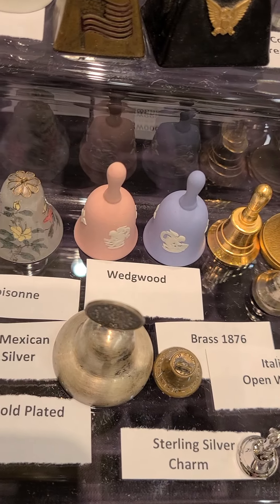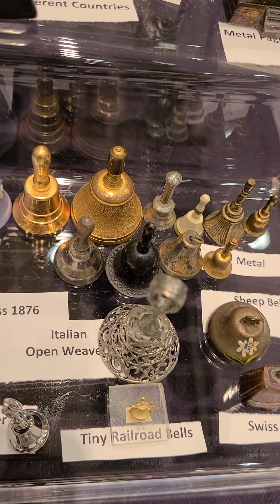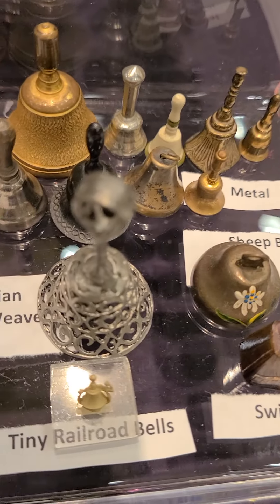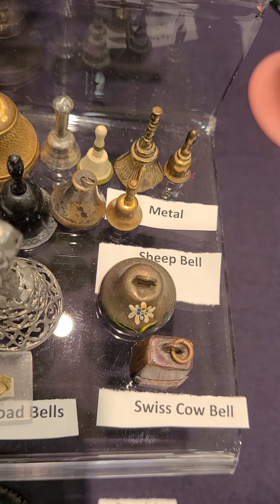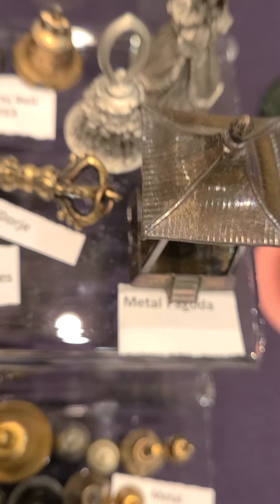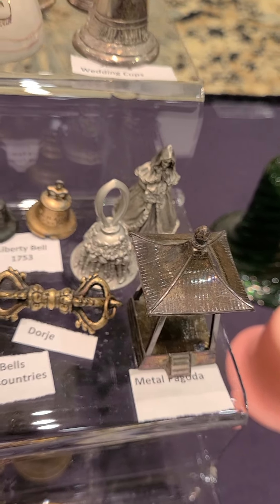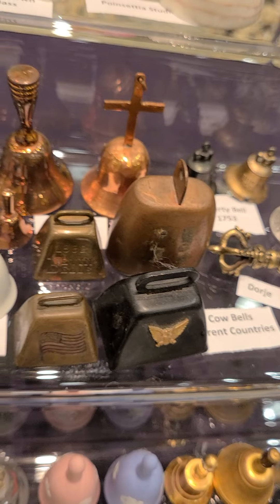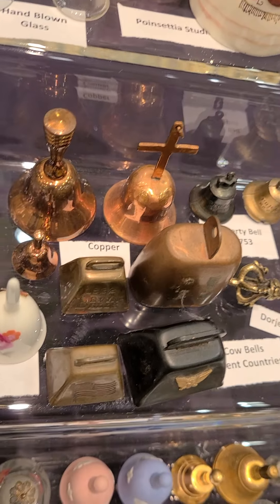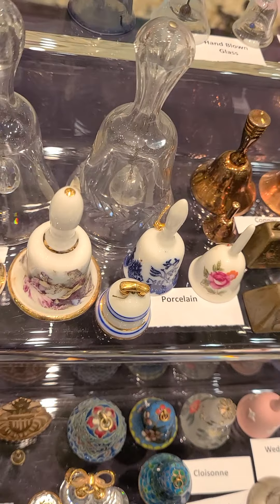Some Wedgewood. Sterling silver. Brass. Itty, itty, itty bitty tiny railroad bell — look at that. Swiss cowbell and a sheep bell — gonna be a small, small animal. And then what have we got here? A metal pagoda, looking up inside. And a lady in her robe and gown. The copper bells — you don't see those very often at all. Some porcelain, and again, they're so small.